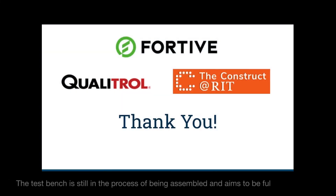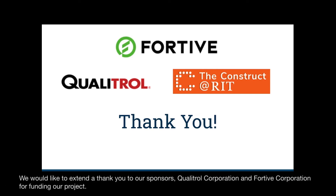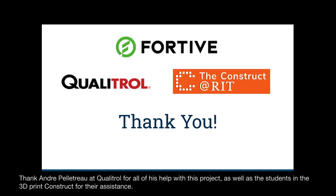The test bench is still in the process of being assembled and aims to be fully functional. We would like to extend a thank you to our sponsors Qualitrol Corporation and Fortive Corporation for funding our project. Thank you to Andre Pelletra at Qualitrol for all of his help with the project, as well as the students in the 3D print construct for their assistance.